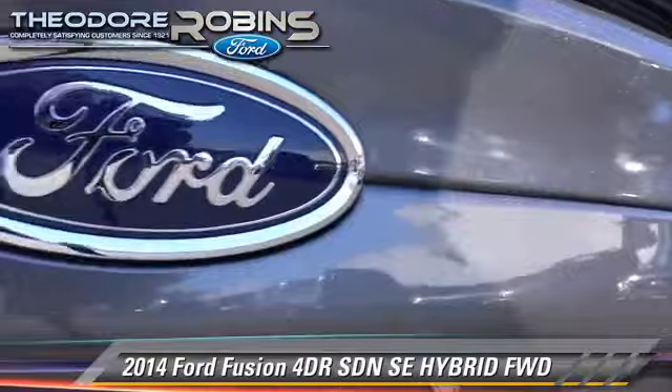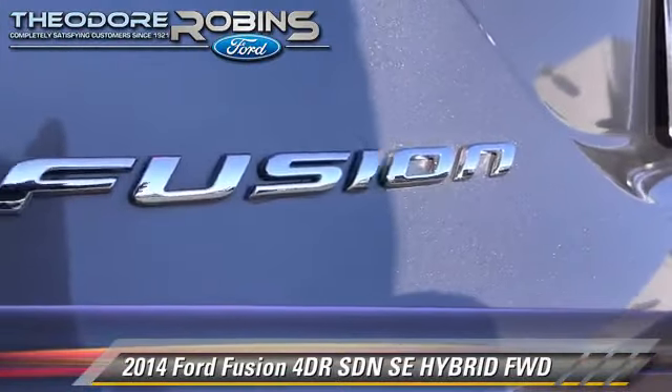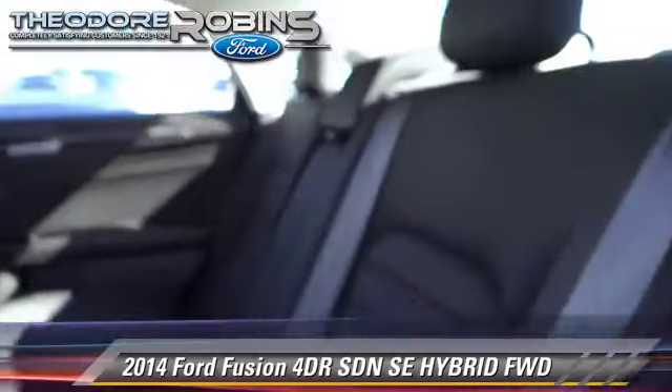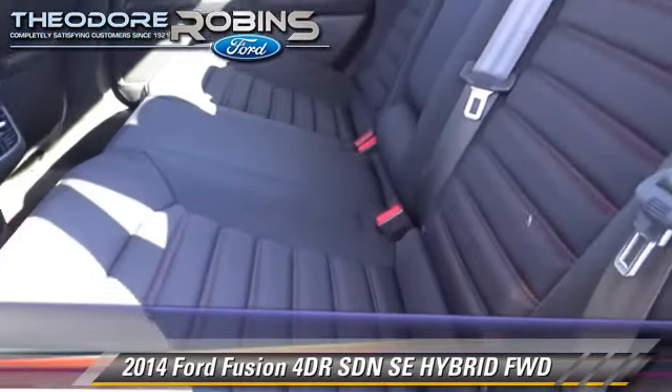Safety features include traction control, four-wheel ABS, and stability control. Comfort and convenience features include a CD player, power windows, and Bluetooth wireless. Give us a call to schedule your test drive today.